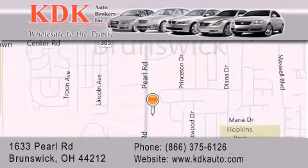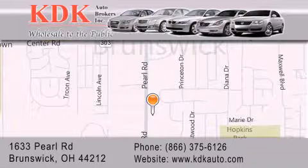For additional information, please visit our website, give us a call, or stop by our dealership. We are conveniently located at 1633 Pearl Road, just 1.5 miles south of Route 303, minutes off I-71. We look forward to serving you.